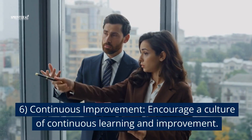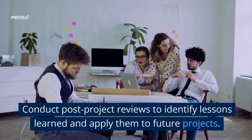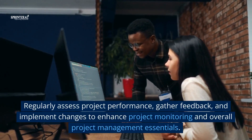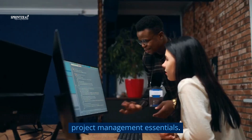6. Continuous improvement. Encourage a culture of continuous learning and improvement. Conduct post-project reviews to identify lessons learned and apply them to future projects. Regularly assess project performance, gather feedback, and implement changes to enhance project monitoring and overall project management.